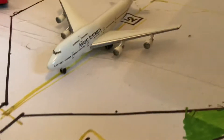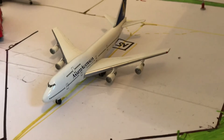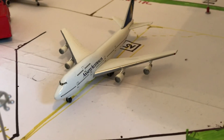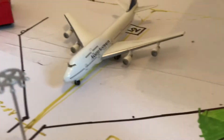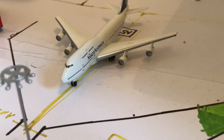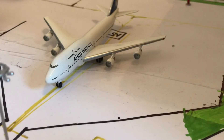Here entering its gate we have an ANSET Australia 747-300. He arrived from Sydney at Henry's Aviation Airport about 40 minutes ago, operated with a stopover in Kuala Lumpur. Now he's taxiing to the gate to be unloaded.